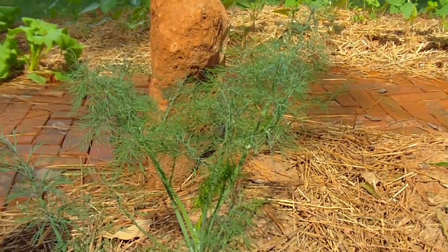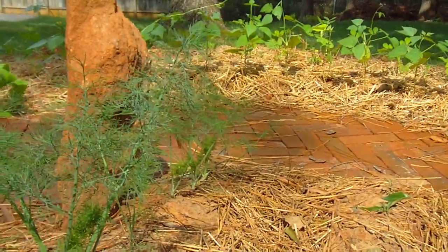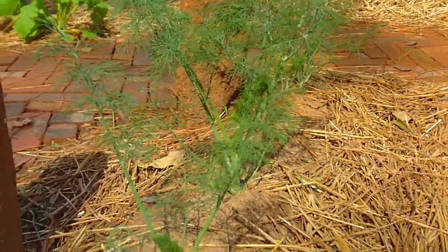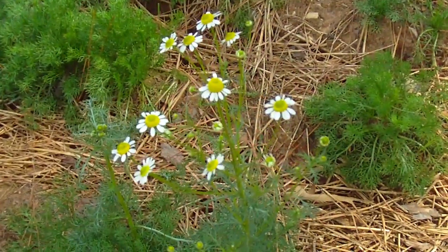The dill is looking very nice, growing pretty large with new shoots coming out. There's also rosemary, and we're getting quite a few chamomile flowers.